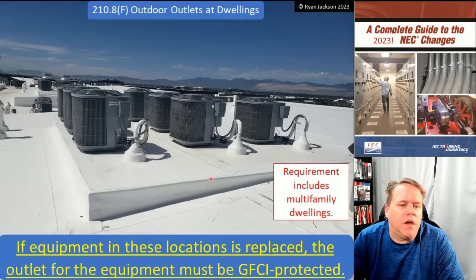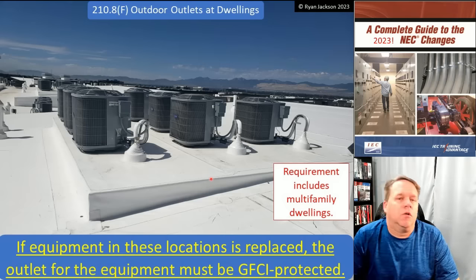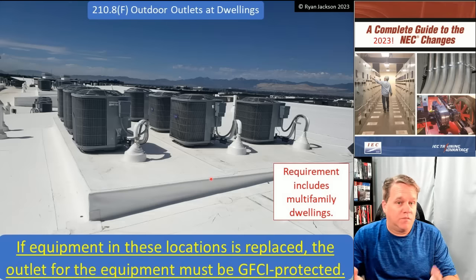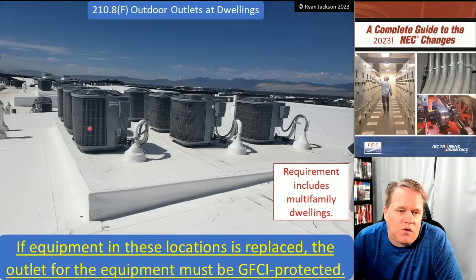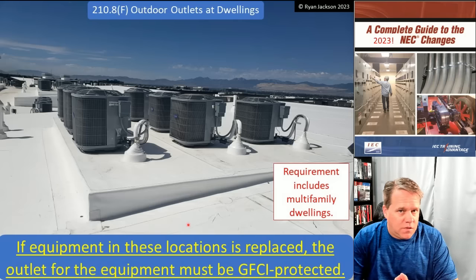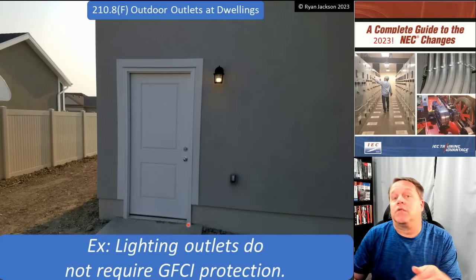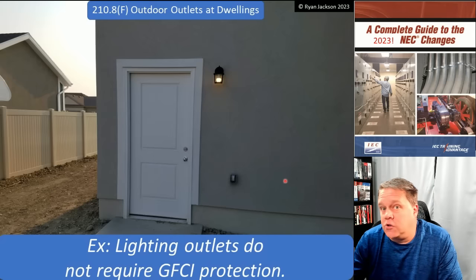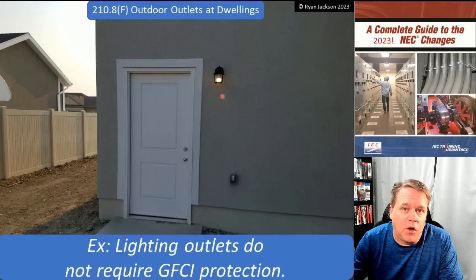They also made a clarification: if equipment in these locations is replaced, then the outlet for the equipment must be GFCI protected as well. I'm showing a rooftop with a bunch of air conditioners on a multi-family dwelling — an apartment building. Are apartments dwellings? Yes. This rule applies to dwellings, not just one- and two-family dwellings. So if I had to replace any of these air conditioners — whether it's one-family, two-family, or multi-family — I would have to provide GFCI protection. And we still have the same exception from 2020: lighting outlets do not require GFCI protection.